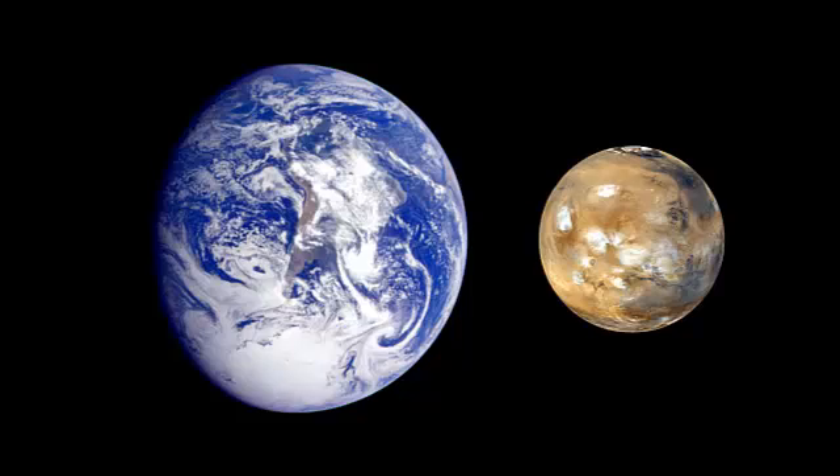Now, let's see how ISRO plans to take such an inexpensive orbiter to Mars. Is it like this? Of course not. Life is never so simple. In fact, a trajectory like this would require a lot of fuel.